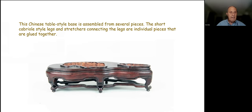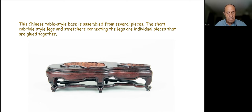Chinese table-style bases are not one piece of wood but are assembled from several pieces. The short cabriole legs are made separately, along with the stretchers — the long, horizontally-oriented pieces that provide support to the legs — and then the upper main part. These are made separately, glued together, and then covered with lacquer. For larger stones, more elaborate equipment like pulleys and chains is needed so the stone can be raised and lowered as the base is manufactured.